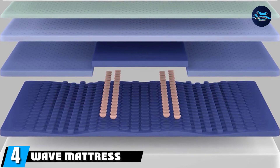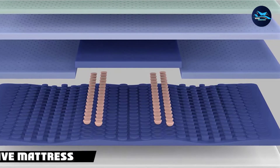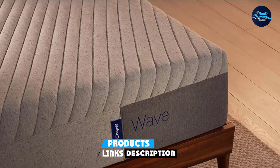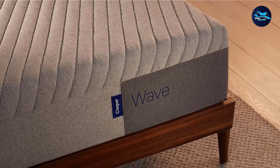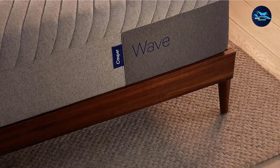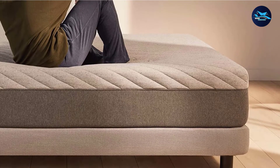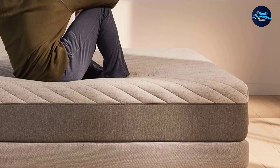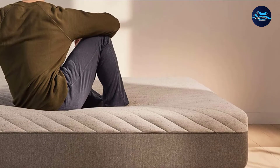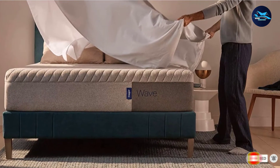Next at number 4, we have the Wave Mattress. This newer model from Casper is an ideal mattress for side sleepers because it keeps your spine aligned. It's not too firm and has targeted pressure relief zones, so you aren't putting extra weight on areas like your hips and shoulders. From a cooling perspective, it has several layers of foam that vary in density, including its signature air skate foam that has holes for breathability and a built-in layer of cooling gel. For a lower cost, you can opt for the Wave Hybrid Mattress, which has coils for even better support and more breathability.